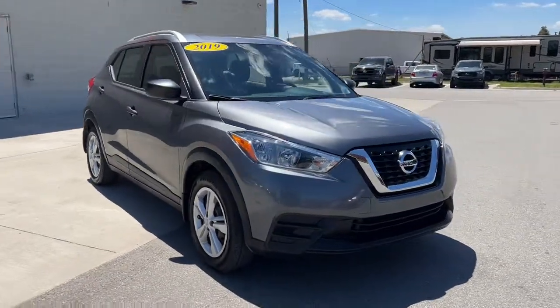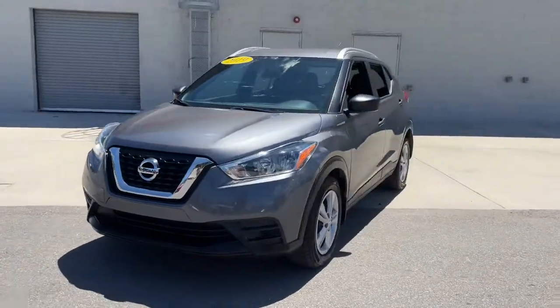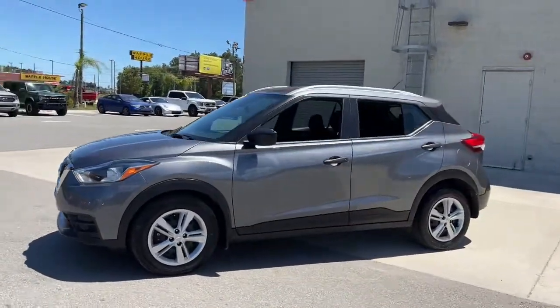Enjoy the view of this 2019 Nissan Kicks. With less than 45,000 miles on the odometer, this vehicle stands out from the rest.